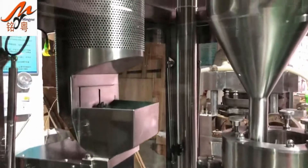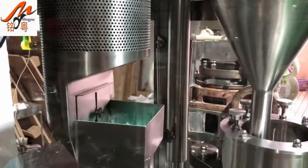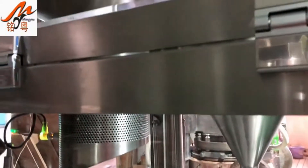And other related pharmaceutical equipment. The scope of business involves food and pharmaceutical sectors.